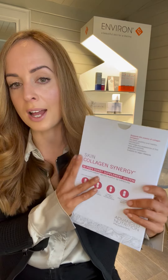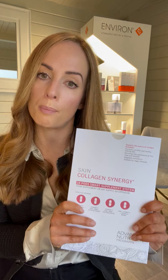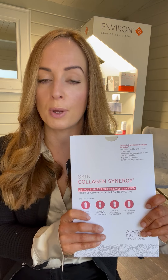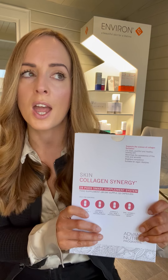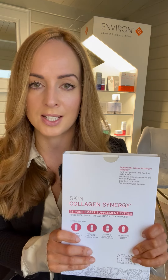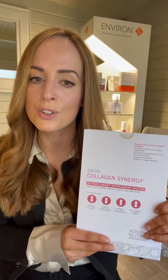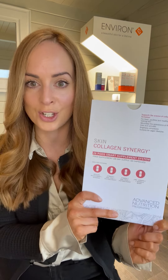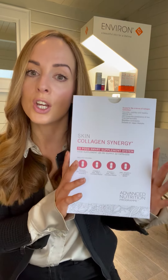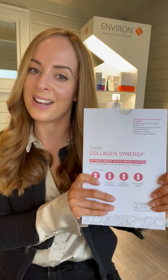These are available as a 28-day supply, so you get a month's worth. We are going to do a promotion where if you purchase three packs you get them at a reduced cost, because I do believe that if you take this for three months you will see the difference in your skin. Take a photo so you can compare the results. So yeah, new to launch — our new Skin Collagen Synergy, your collagen-supporting supplements to help your skin age better and healthier.